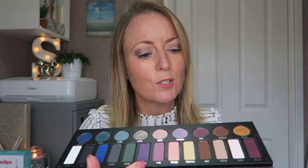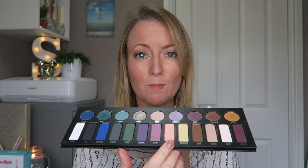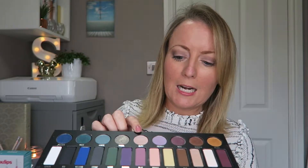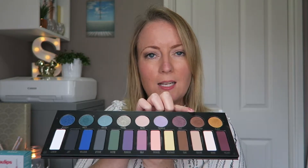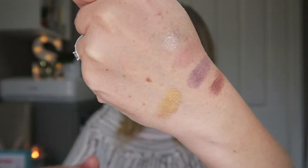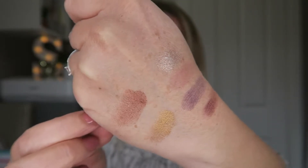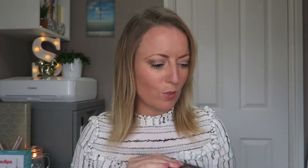From the matte section I've used Fringe — just a beautiful neutral — as well as Silk, Ribbon, Suede, Velvet, Bone, and Leather. From the metallic top section I've used Glitz, Twinkle, and Synergy. It's a fantastic palette — super pigmented and long-wearing. When you put it on it stays on, gives you really good color, and this is one of my favorites.